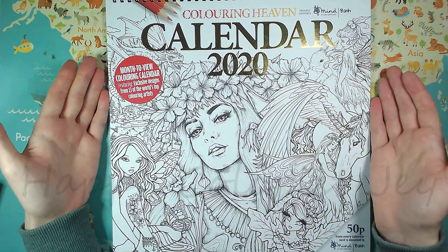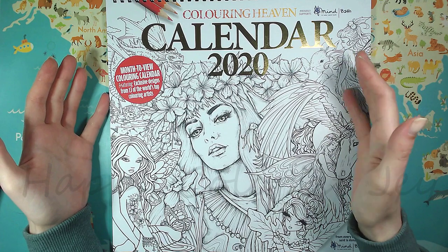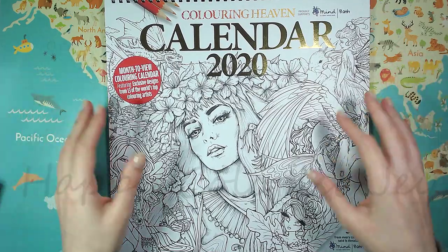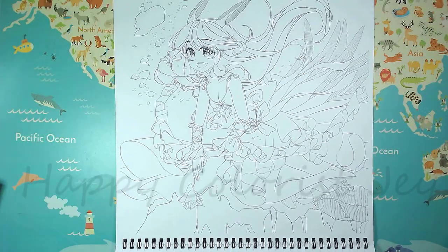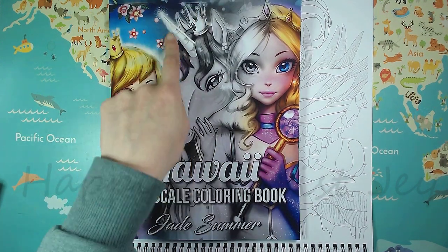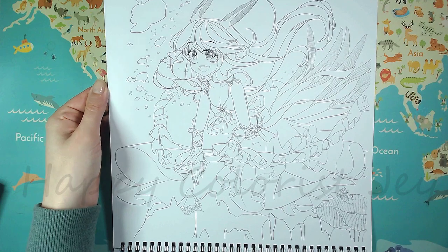The last thing that I got — this isn't technically a book — but it's the limited edition Coloring Heaven calendar 2020 with 13 exclusive pictures by all kinds of illustrators that were featured in the last year by Coloring Heaven. It is still available if you want it, and I really looked forward to it so much because I think it's such a great idea. It is basically A4 in length but it's way bigger in width, and it's very thick cardstock, as you can expect from a calendar.